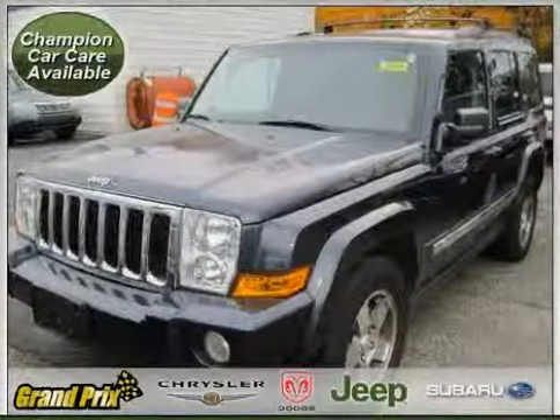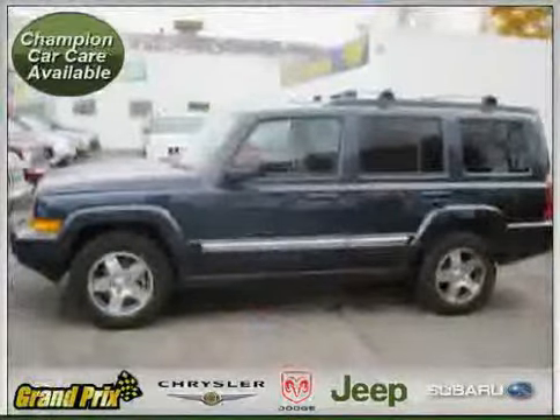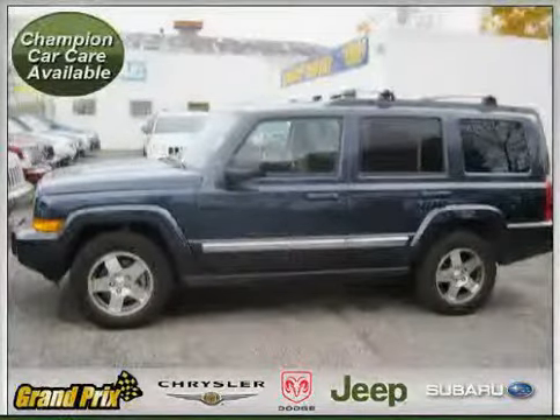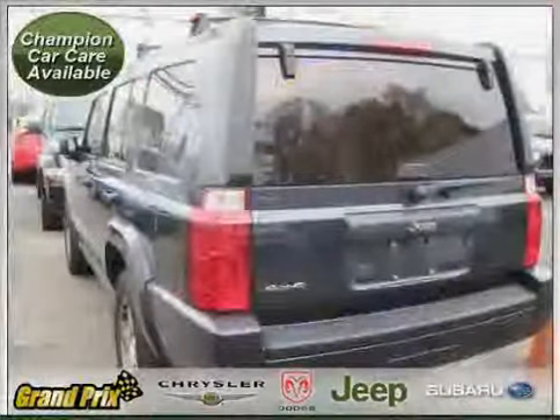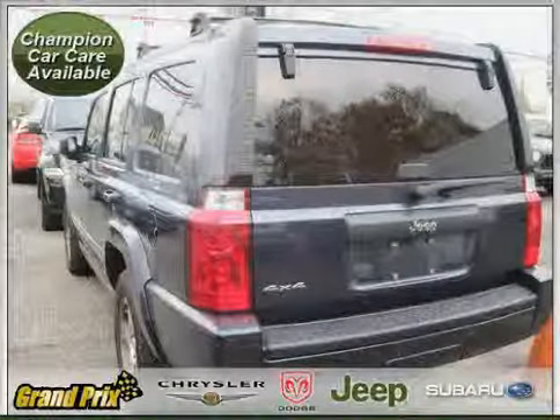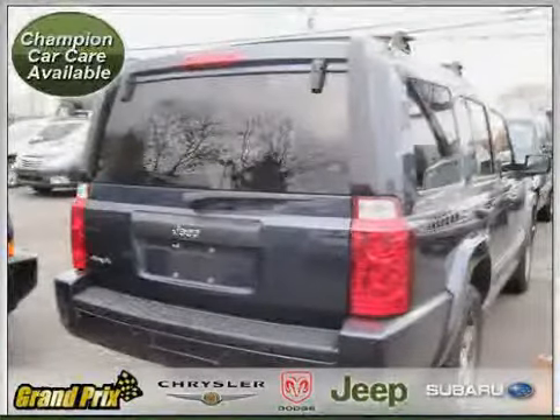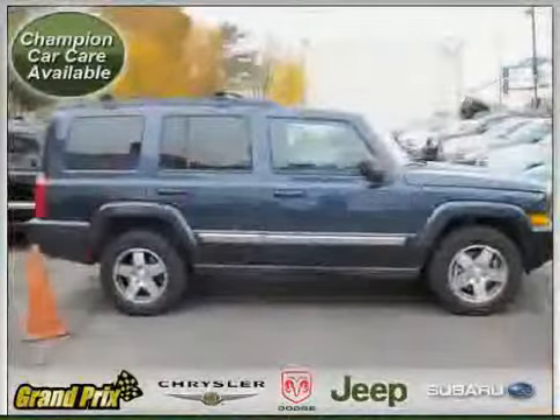This 2010 Certified Jeep Commander is equipped with cloth interior, CD player, cruise control, heated mirrors, traction control, four-wheel drive, vehicle anti-theft system, driver and passenger side airbag, rear air conditioning, side head airbag, four-wheel anti-lock brakes, and rear head airbag.